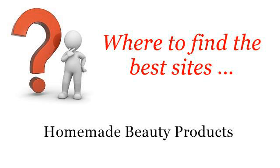Where to find the best sites for homemade beauty products. Hi. You want more information about How to Illuminate Face Primer — these selected resources on the web might help you.